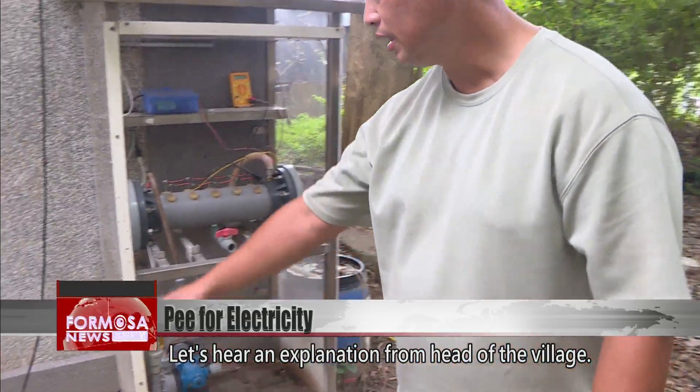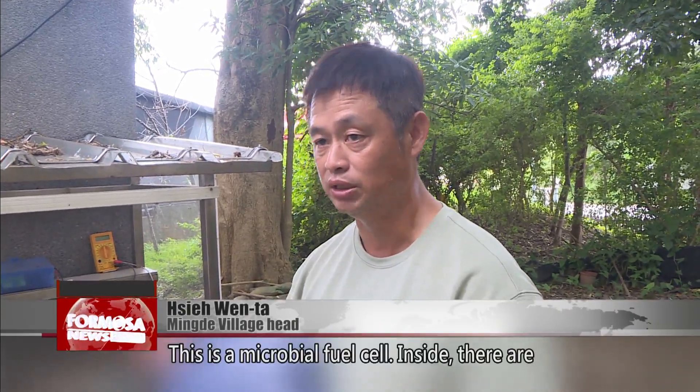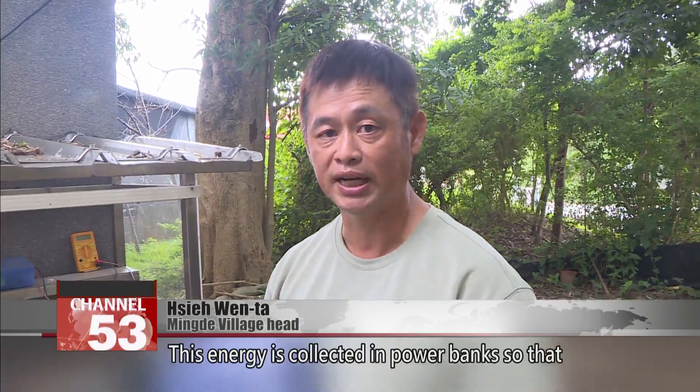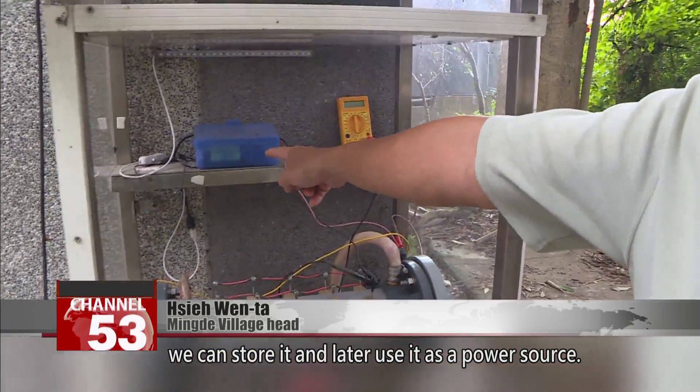Let's hear an explanation from the head of the village. This is a microbial fuel cell. Inside, there are microbes that are constantly active and they create a potential difference. This energy is collected in power banks so that we can store it and later use it as a power source.